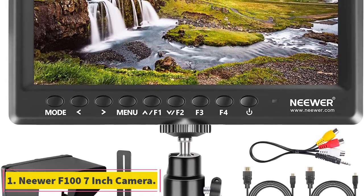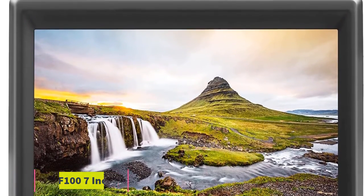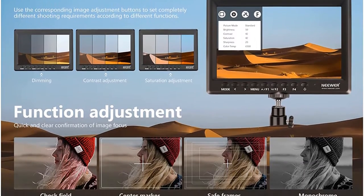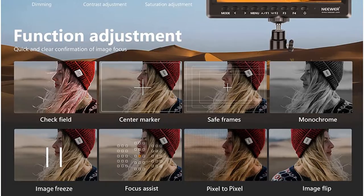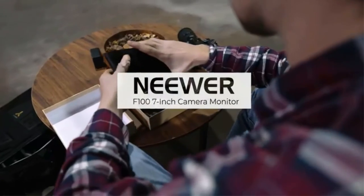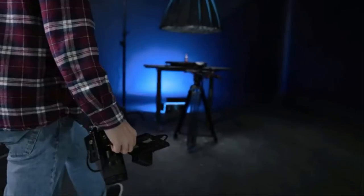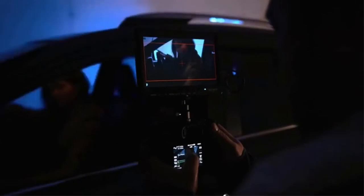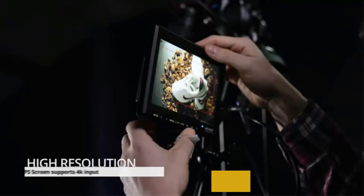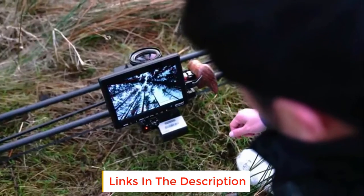Starting at number 1, the Nia F100 7-inch camera. Coming at the top, we have one of the most popular brands from our picks. The external monitor from Nia is right now being used by thousands of users. The Nia F100 is a 7-inch wide external camera screen featuring an IPS display panel with 1280 by 800 pixel resolution. This is also the most affordable option on our list, making it a perfect choice for casual users.